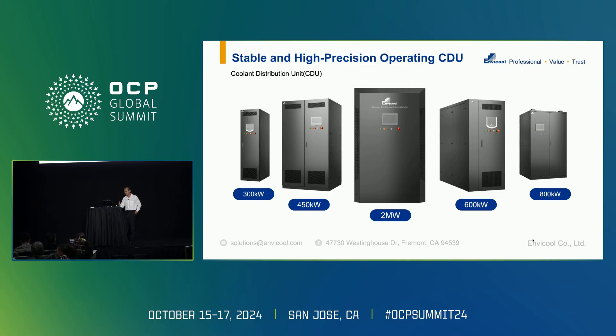We have different power levels from the CDU: for in-rack CDU, even for in-camera CDU, from 300 kilowatts to 2 megawatts, depending on the client's requirements.